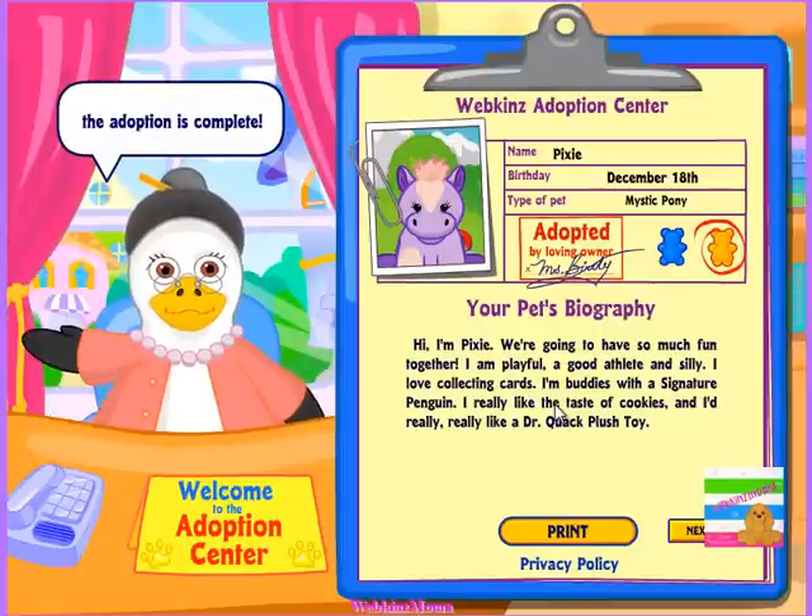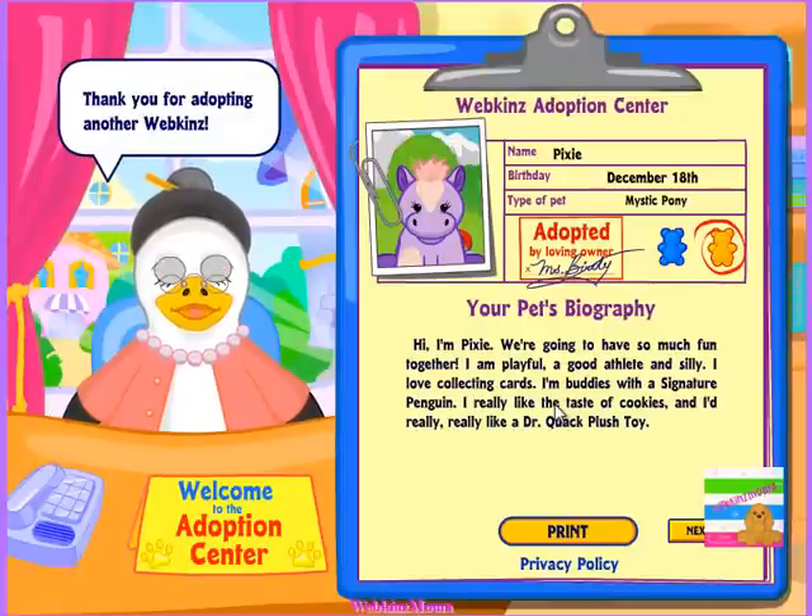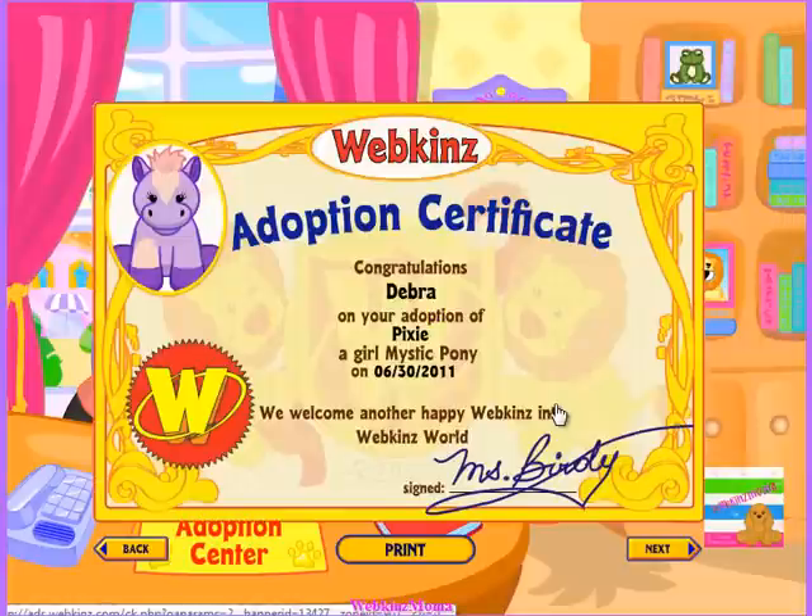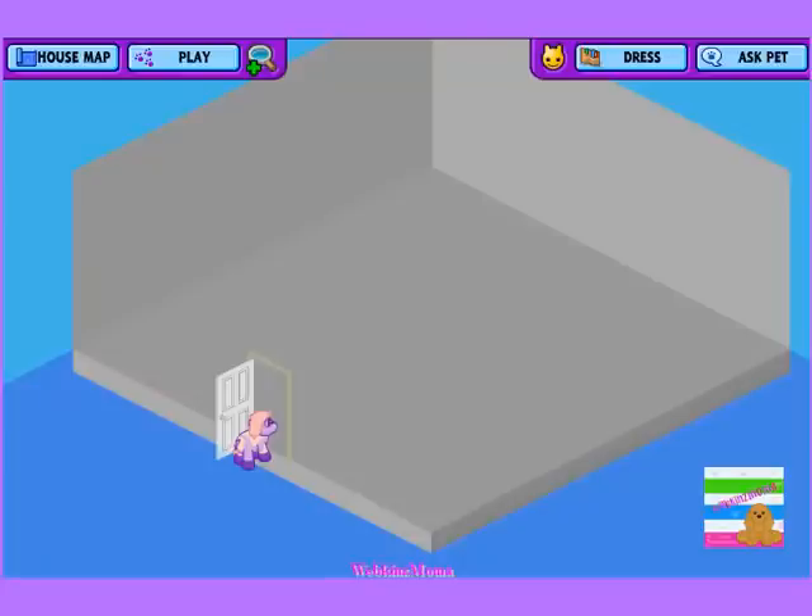Okay, there she is — Pixie. Birthday is December 18th. Mystic Pony, she's buddies with a signature penguin. She's really pretty. She really is.